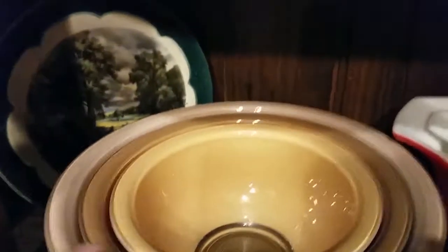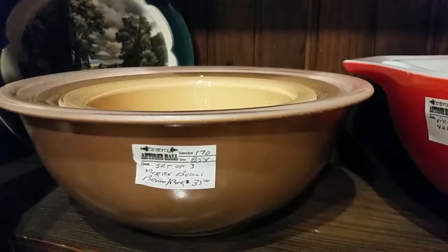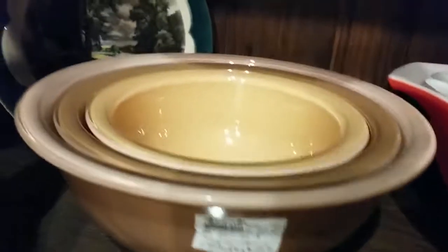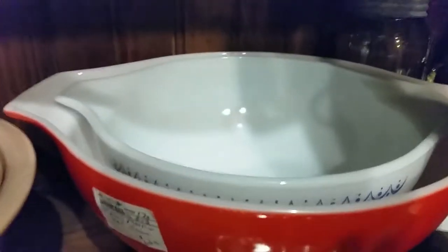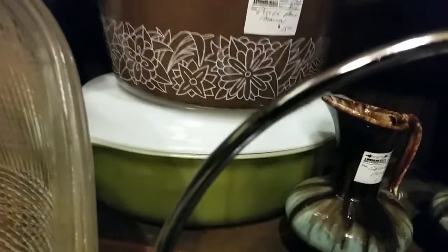He also has these mixing bowls which are $35 for the set of three, or these blue or red singles. The brown one's $15. I see a covered dish at the bottom. A lot of these have just came in. I'm just going to look through a bit and see — maybe you can identify too some of the things that just came in.